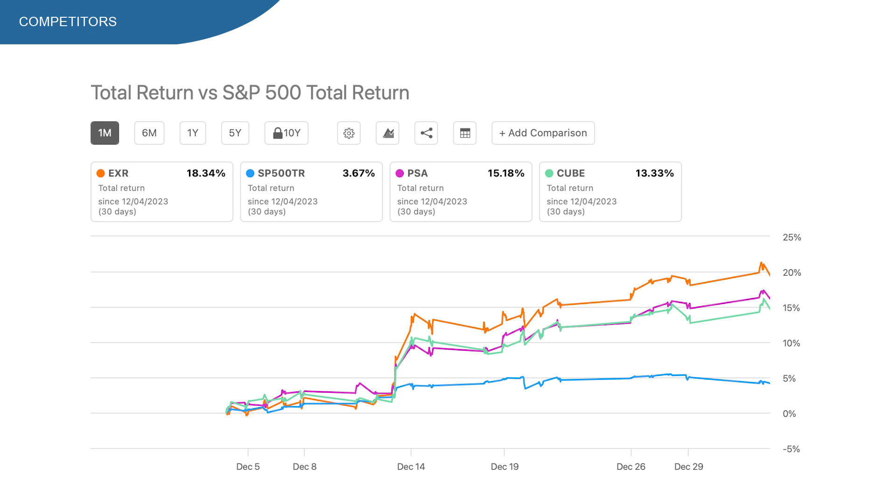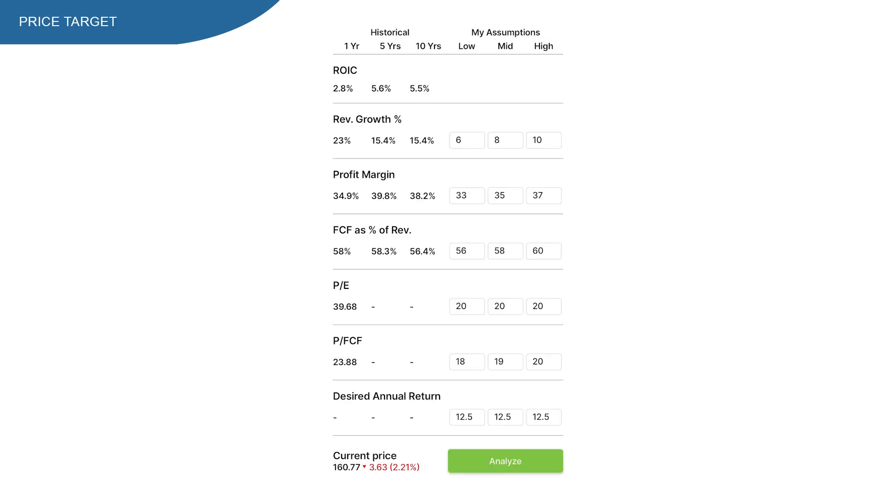Could this be the perfect time to buy EXR stock? Let's check the three price targets I created using the Everything Money software. Using low, mid, and high assumptions: revenue growth of 6, 8, and 10%; profit margin of 33, 35, and 37%; free cash flow margin of 56, 58, and 60%; a PE ratio of 20 for the REIT; and price-to-free-cash-flow of 18, 19, and 20.